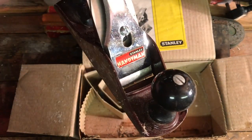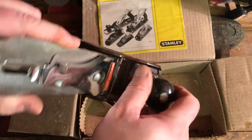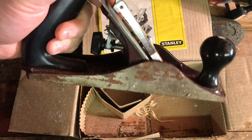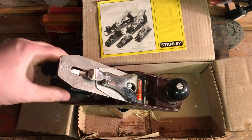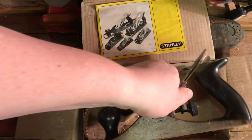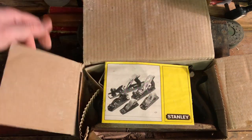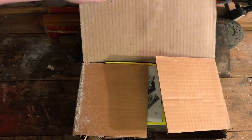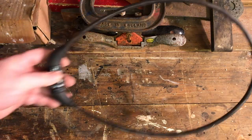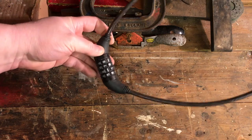I also picked up a box with an unused — albeit very poorly maintained — Stanley Handyman number four plane. It's got a plastic handle at the front and the back, so it's not the greatest quality, but it's easy enough to flatten out. I'm sure it could go in a kids' toolbox so they can use it rather than borrowing and blunting mine.